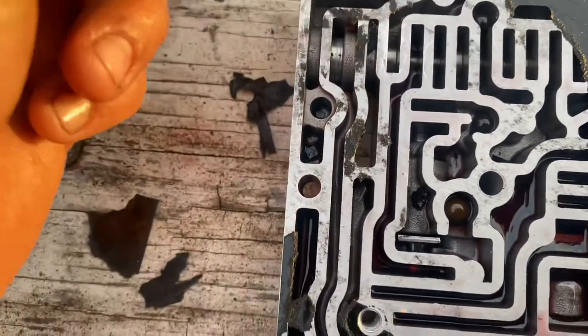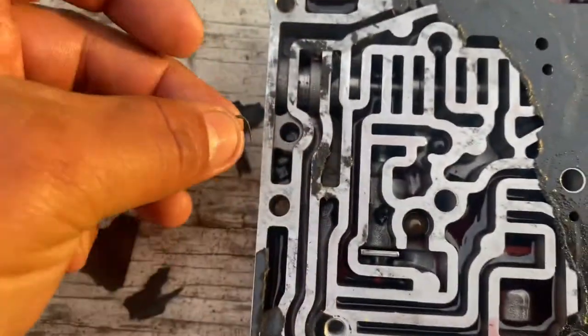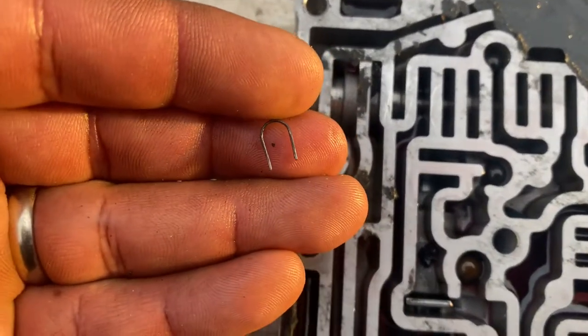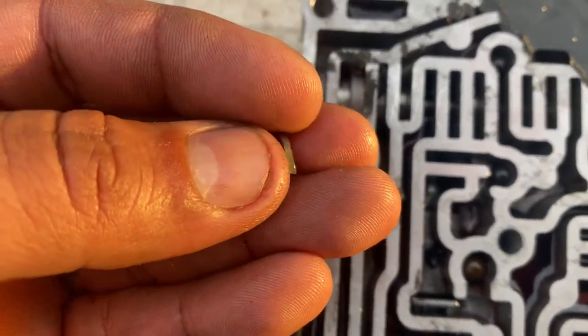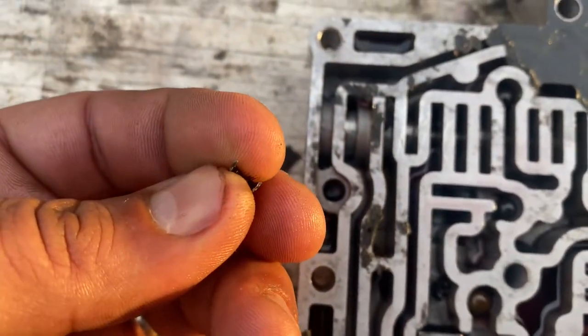So, getting sucked into the valve body — well, that means it would have had to pass through the filter. So, if anybody in the YouTube world knows what the hell this little clip is, just like a retaining spring of some type — it looks like it may have broken off of something too.